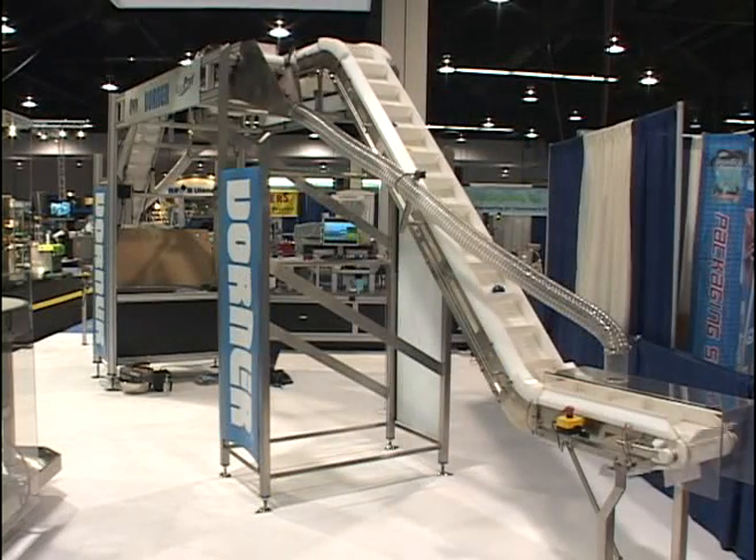Hi, this is John Koons from Doerner Manufacturing. I'm here to talk about some of the demos we have at the Westpac show. What we're looking at today is the Doerner LPZ. The LPZ is utilized to bring product from low elevations to higher elevations with ease, making it safe for workers and saving space.